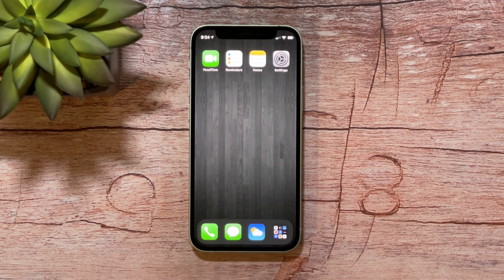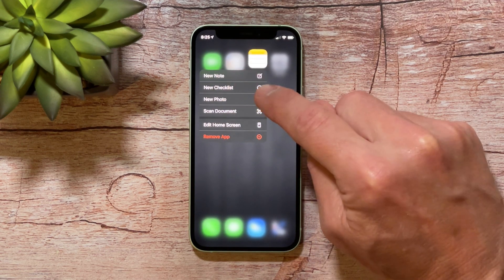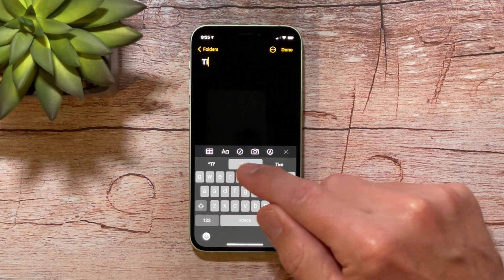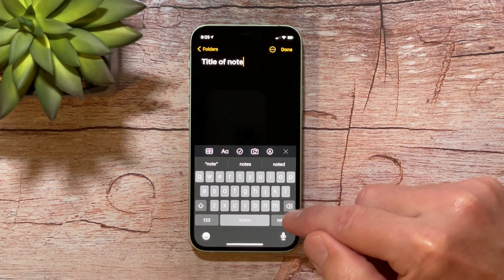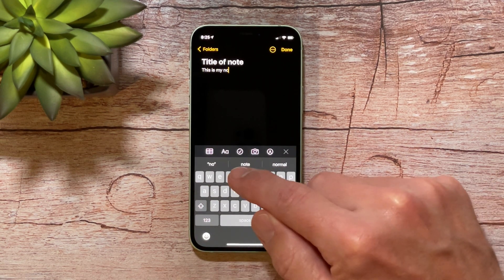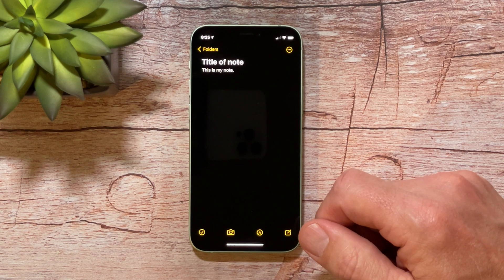I used to just grab a notebook, rip a sheet of paper out, and start writing a note. I'd stuff the note in my pocket and inevitably lose it. Taking a note on the iPhone is just as easy — you don't have to do a whole lot. Go to your Notes icon and just press and hold it, and you'll get an option for a new note. Tap on new note, tap a title, hit return, and start typing your note. Then just click done. That is how you quickly add a note.